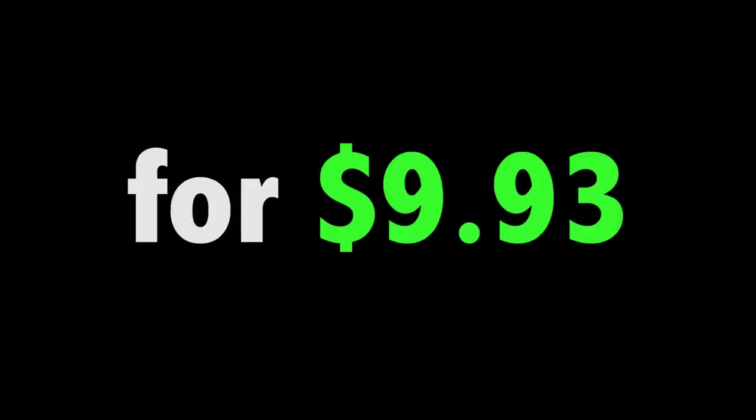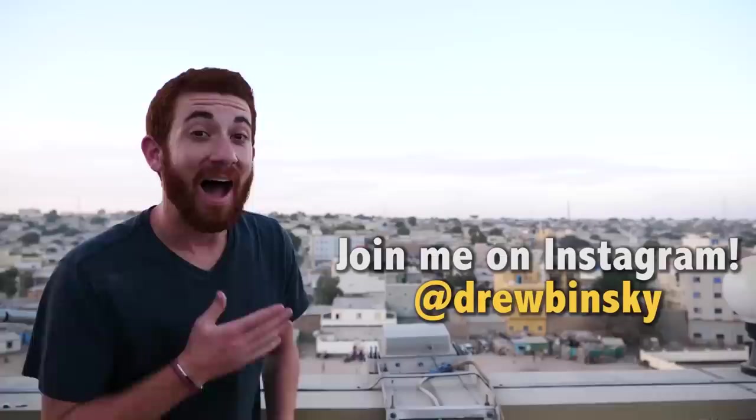And that is how you spend a cheap day in Namibia. I'm Drew Binsky, and if you like my travel videos, please click subscribe and join me as I plan to visit every country in the world.